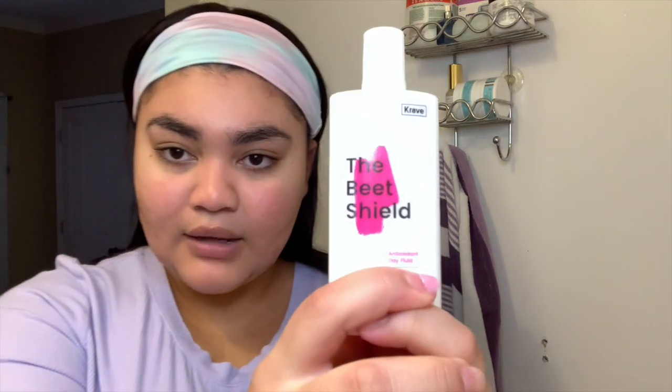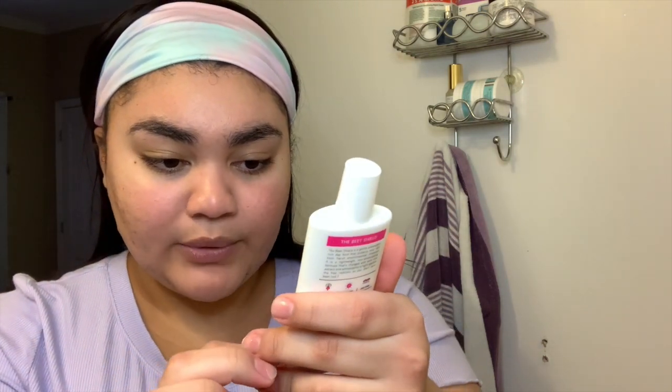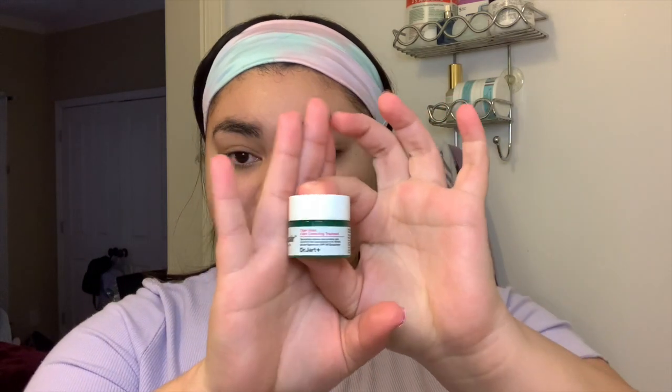For my daytime routine I go in with my sunscreen, the Beach Shield Antioxidant Day Fluid by Crave Beauty. I really like it because it doesn't give me a white cast and it doesn't make me itchy. When I'm not wearing makeup I use that, but since I'm doing a no-makeup makeup look today I'm using the Cicapair Tiger Grass Color Correcting Treatment, which acts as a color correcting primer and has SPF 30.